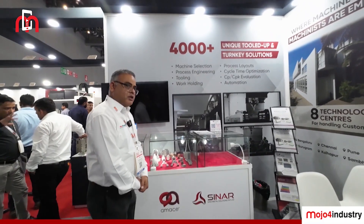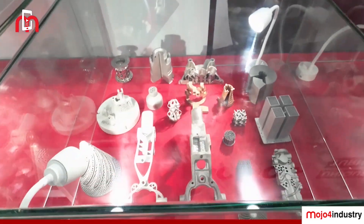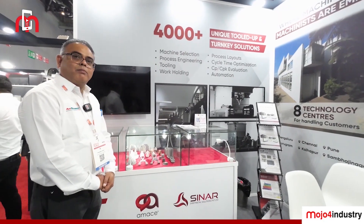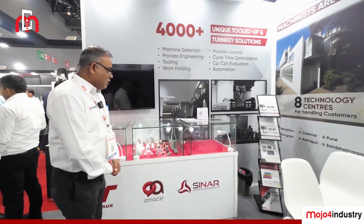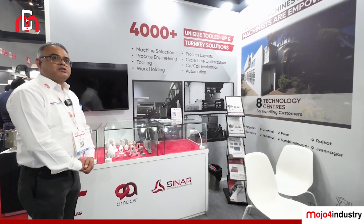One of the new technologies is about 3D printing. We are also into manufacturing of 3D printing machines, especially for metal. We work with almost 21 different types of materials, and these machines are made in our Bangalore factory under the brand name of Amaze. We are not only offering machines, we are offering solutions and services for these parts to the customers.